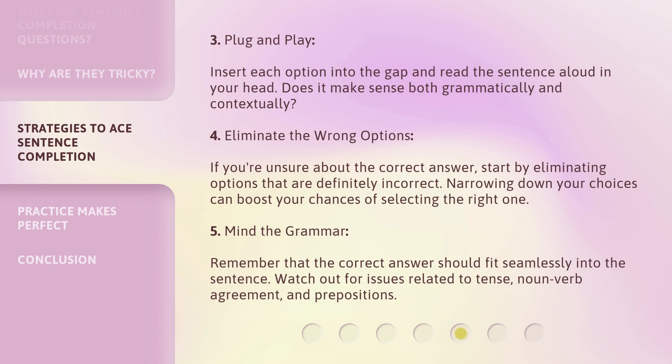Strategy three — plug and play. Insert each option into the gap and read the sentence aloud in your head. Does it make sense both grammatically and contextually? Strategy four — eliminate the wrong options. If you're unsure about the correct answer, start by eliminating options that are definitely incorrect. Narrowing down your choices can boost your chances of selecting the right one.